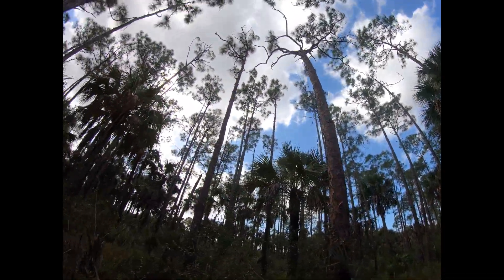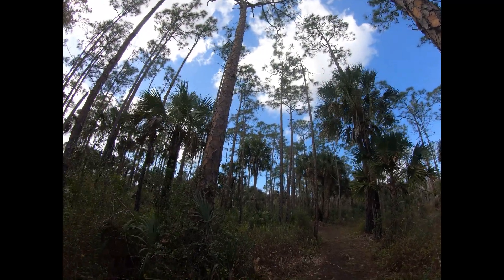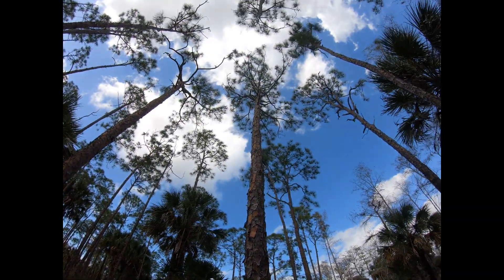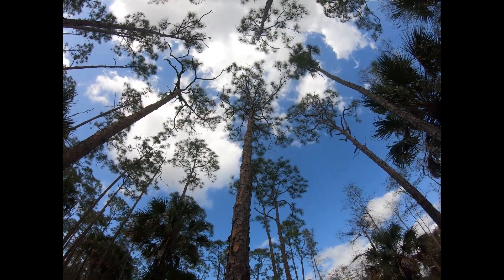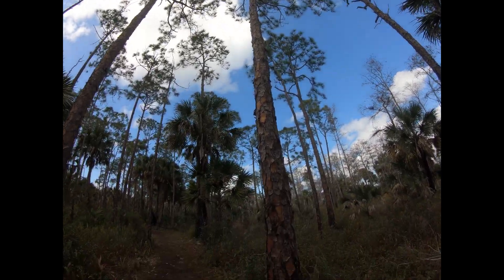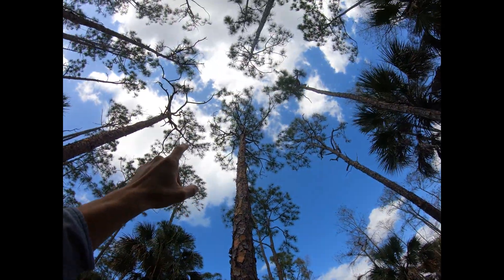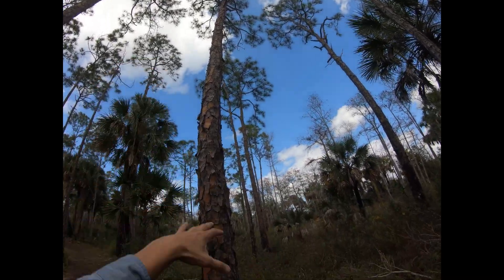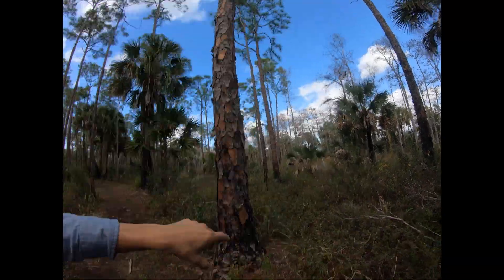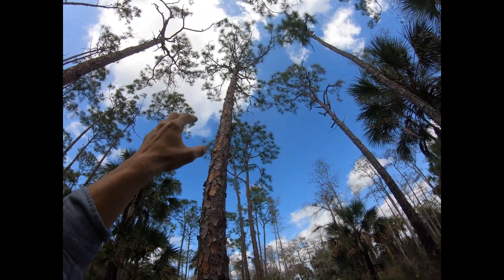Look at the branching structure of this tree — all the branches are way up high. This tree is described as self-pruning. You can even see the lower branches are already dead, and the substantial part of those lower branches has already fallen off. This is to prevent fire from being able to run up the branching and into the crown to burn it. They drop their lower branches and keep the ones up top so that fire can't jump from the ground through dead branches up into the crown.